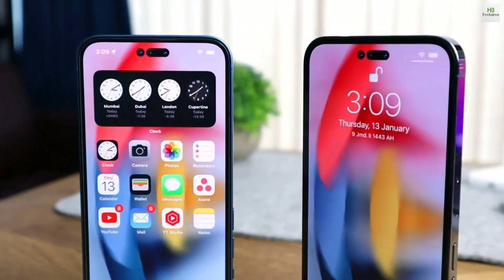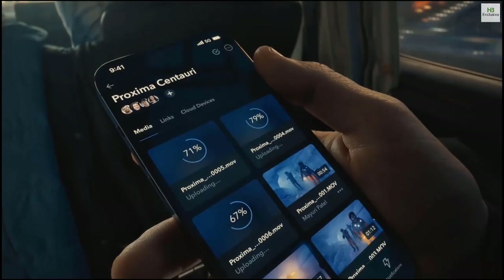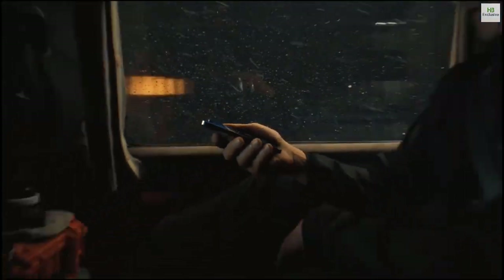There are so many changes, plus a new iPhone. We have four iPhone 14 devices this year, and the sad part is the iPhone 14 mini is not in the list.